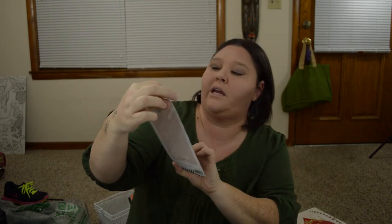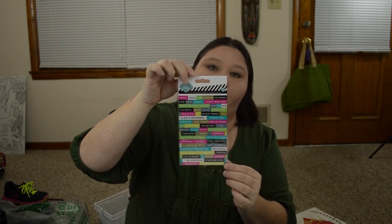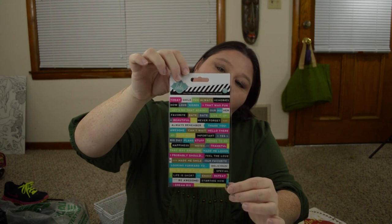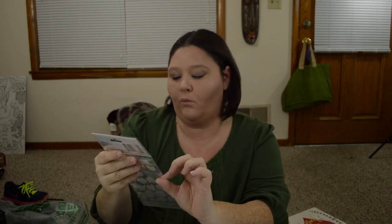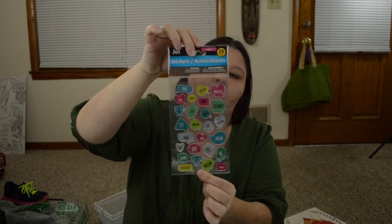The next item I found was also Heidi Swapp and this comes with 66 stickers. They just have cute little sayings like Today, Smile, Fun, Thankful, Big Day, Important Stuff, Hello There, Be Awesome, Dream Big. So I picked up one of those. This one comes in 26 count and again these just have a little teacup with Tea Story, Good Idea, Together, Ask Me, Welcome, Positive Vibes. Those are just really cute, so I picked those up for my planner.